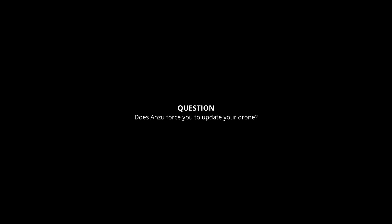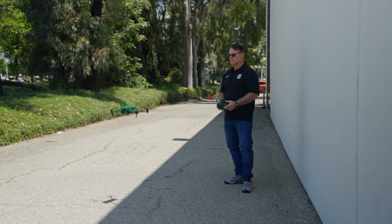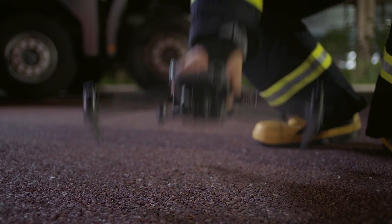Does Anzu force you to update your drone? There are no forced updates. Anzu understands that downtime for critical missions is a no-go. Unlike some competitors, they don't force software updates that could ground your drone at the worst possible moment.